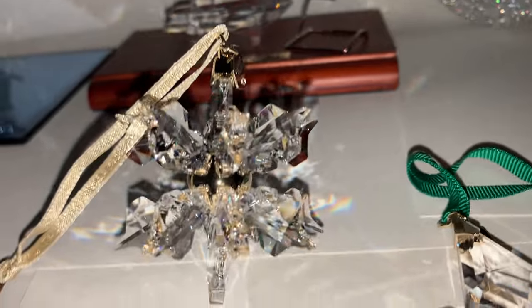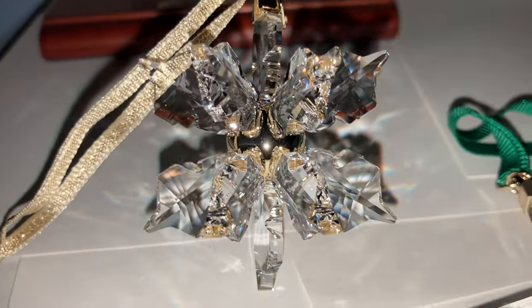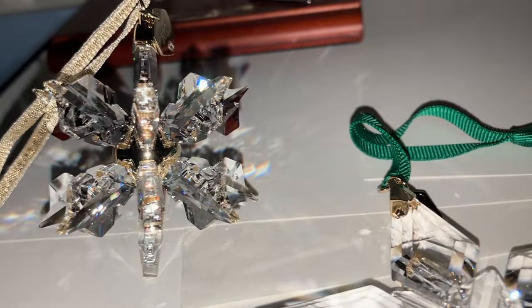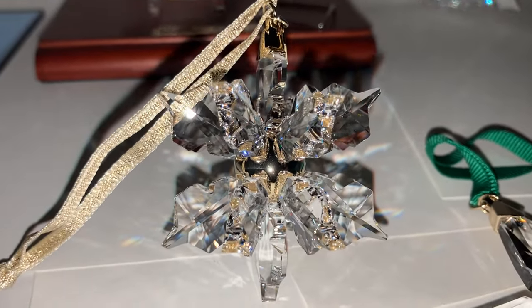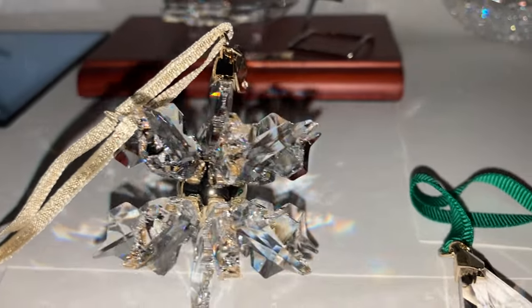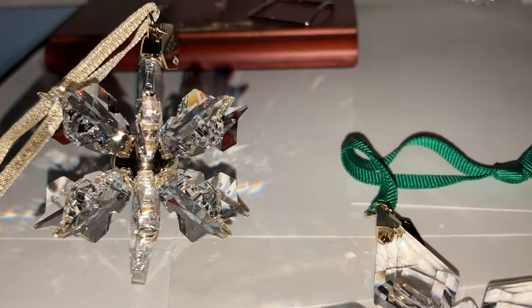Then we have the 2022 3D version of the annual ornament. There's a metal ball in the middle attaching to those snowflake arms. I actually prefer the 2023 version of this 3D ornament, so I'll probably buy that one as well.